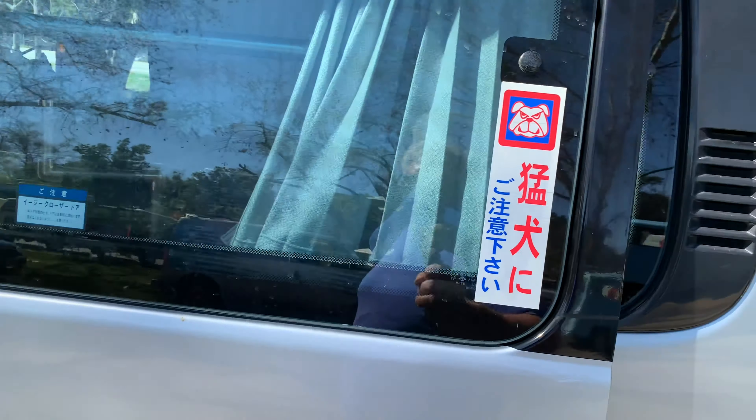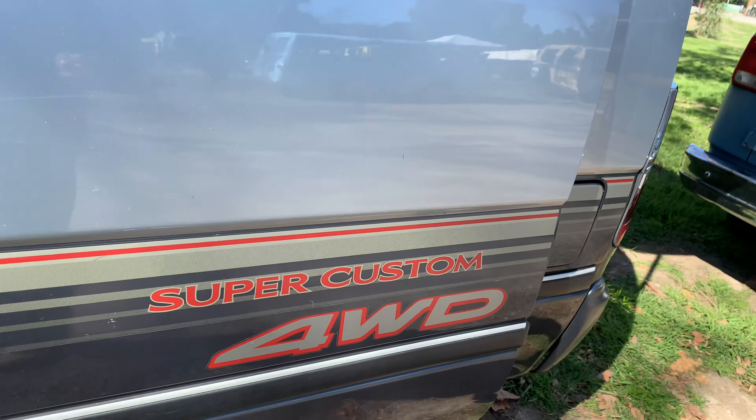It's a super custom four-wheel drive Japanese import with right-hand drive.